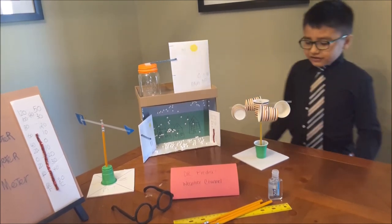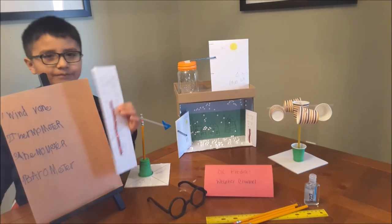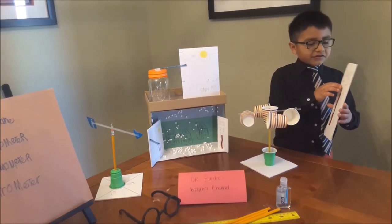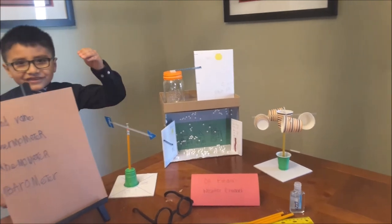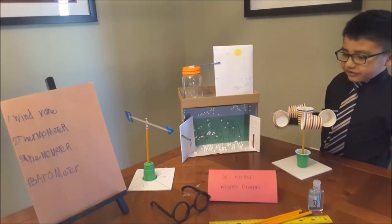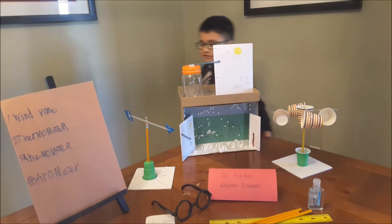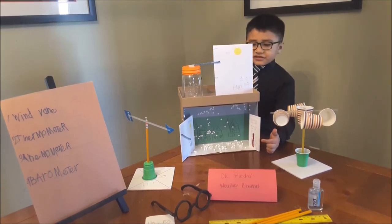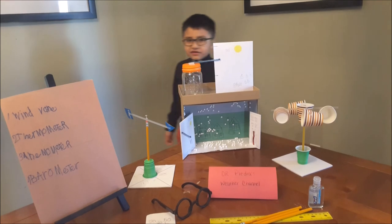Now we're going to talk about our thermometer. Right now it's between 60 and 10. Now we're going to talk about our barometer — it measures the air pressure in the atmosphere. Now we're going to move on to our city. You can see that it's snowing. It's right now 32 degrees and the air pressure in the atmosphere is low air pressure. Thanks for watching.